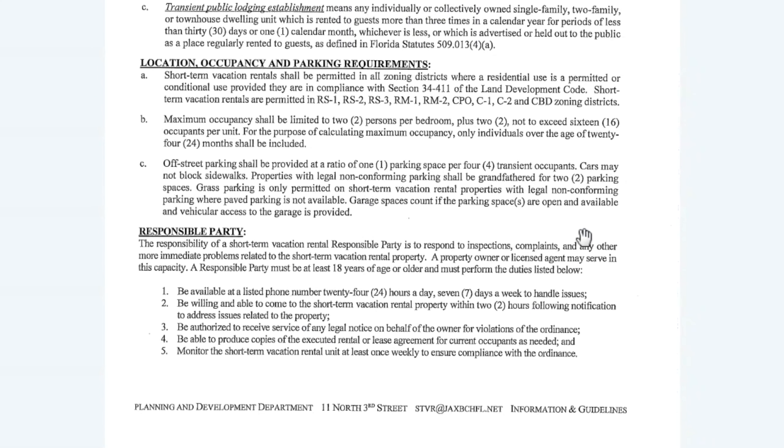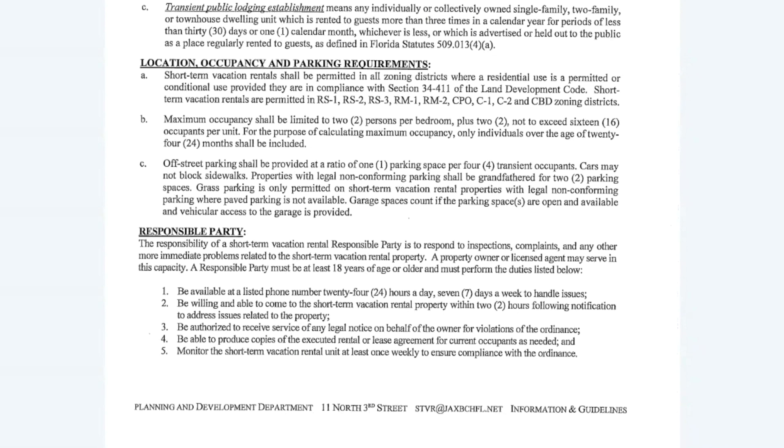The two-persons-per-bedroom limit has to be posted. You have to have someone responsible, and you have to post that information and have it available to all the people coming to stay at your property.